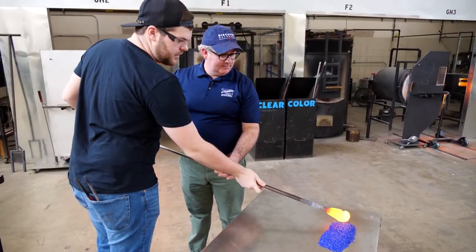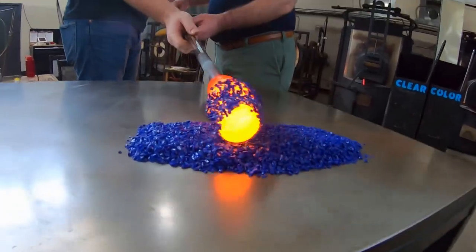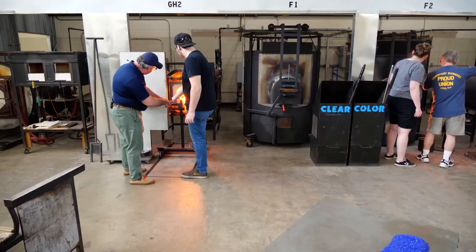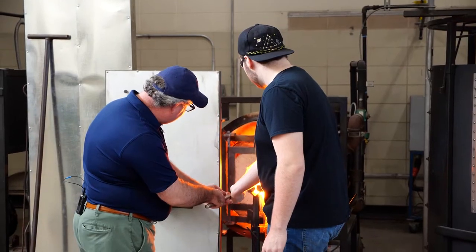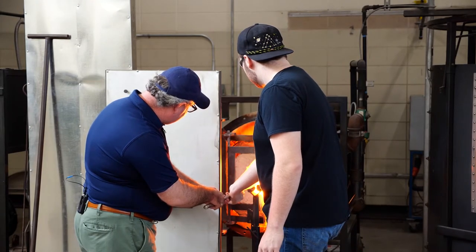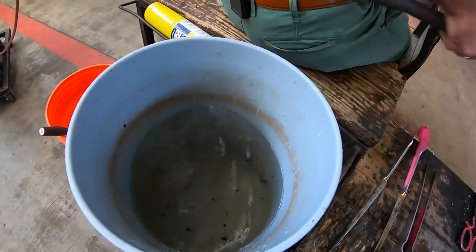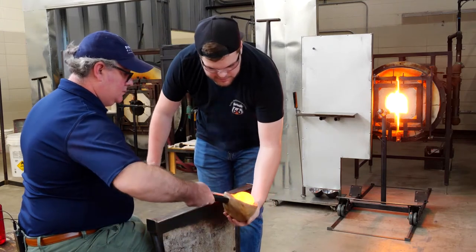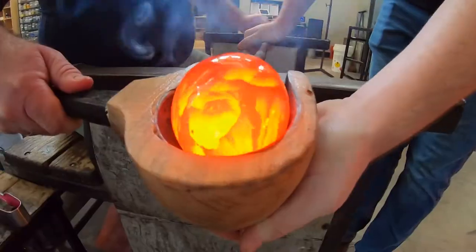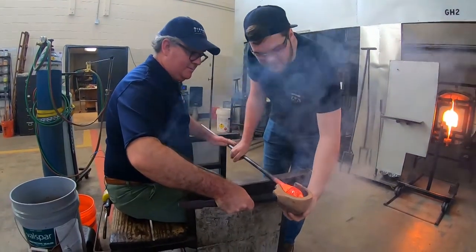Just going to roll right on through that blue. Glass blowing is a little different than painting or pottery, which is more of an individualized art. This is much more teamwork driven. It's you and a team of people making that happen. And it's that teamwork and camaraderie that creates this bond that you just don't get in any other art form. We're just smoothing out that glass, getting it all really round and symmetrical.